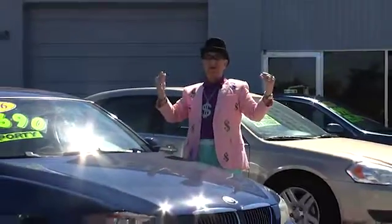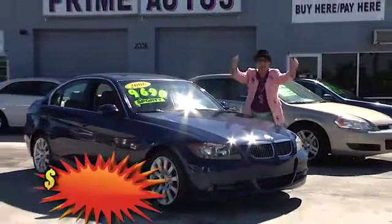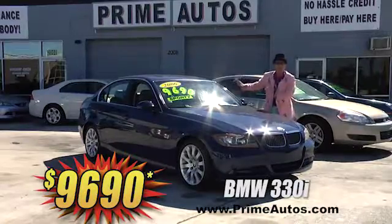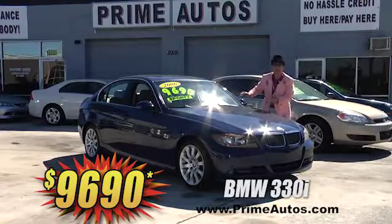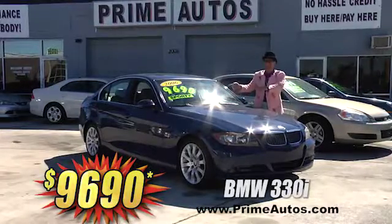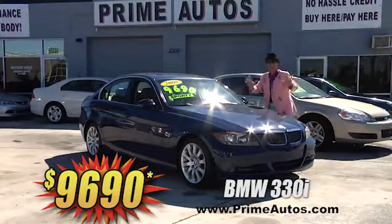Here at Prime Autos, we finance everybody — even on top-line luxury — like this beautiful blue BMW 330i loaded with leather, moonroof, and all the amenities. This baby's only $96.90.